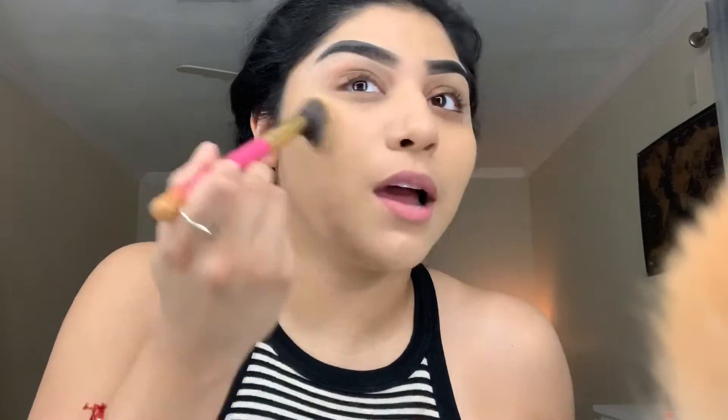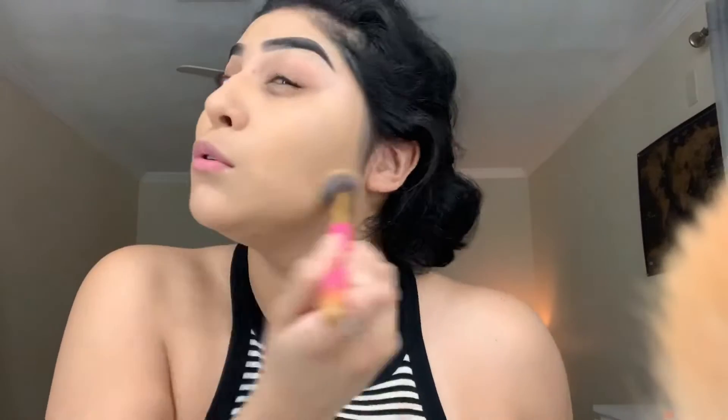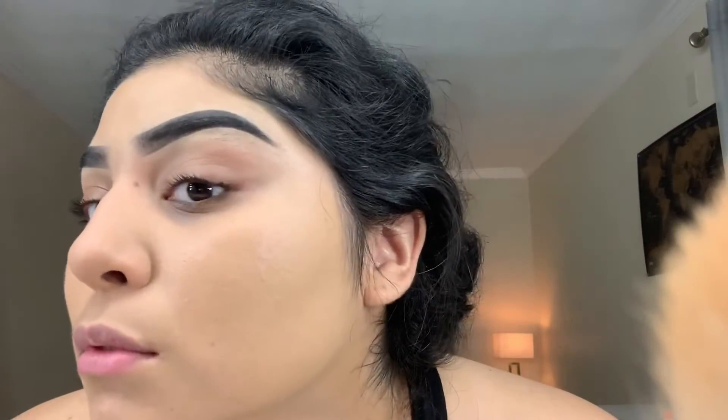Let me show you guys what it actually looks like after blending. Look at how it glides on — that's my favorite part. Okay, can you guys see that? That looks freaking amazing if you ask me. I am in love with this foundation.